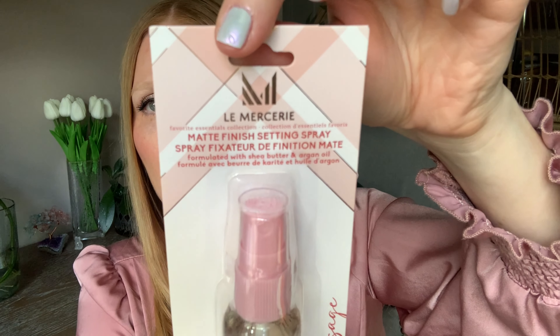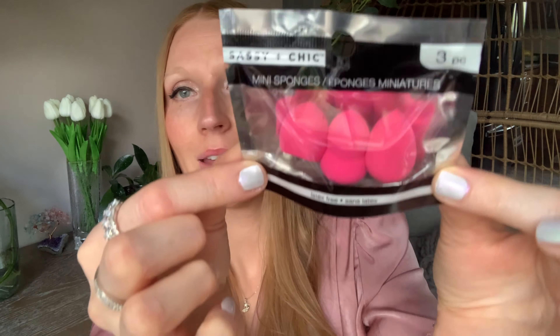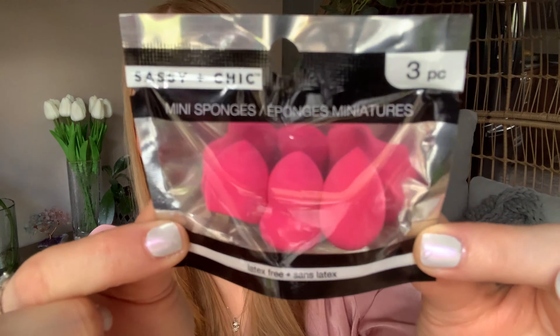I also found this and I am not familiar with this line. I don't even know how to pronounce it — La Mercerie, La Mercier — it's looking kind of French to me. But the colors and packaging are absolutely gorgeous, so classy and high end looking. I thought that could be a great little gift to give. If you're familiar with this line or know anything about it, let me know — I'm wondering if it's a lot more elsewhere. And then these are Sassy and Chic mini sponges. You get three in a pack and they are so small and adorable.